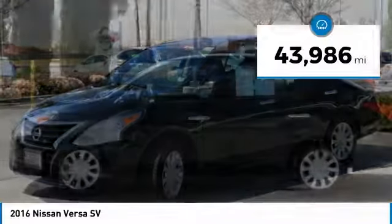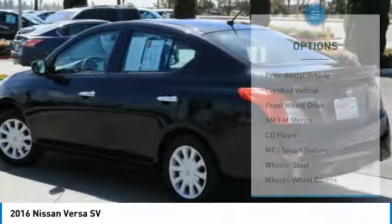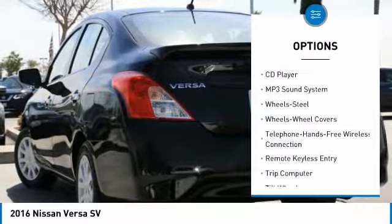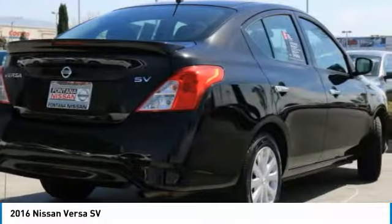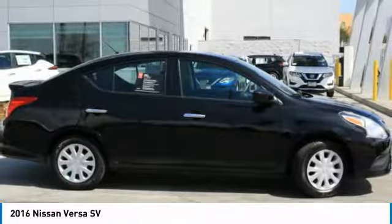This vehicle has less than 45,000 miles. Here are some of this vehicle's great options: anti-lock braking system, traction control, Bluetooth wireless data link for hands-free phone, air conditioning, power steering, cruise control, FWD, AM FM stereo radio, rear defrost, child safety locks.